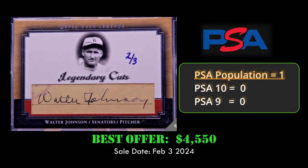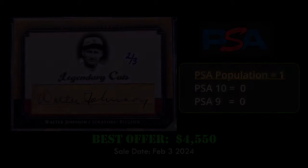At number five, we have the 2001 Upper Deck Legends cut autograph of Walter Johnson. This card is hand-numbered to three and sold via best offer for $4,550.